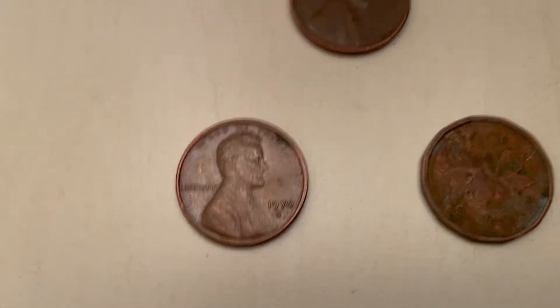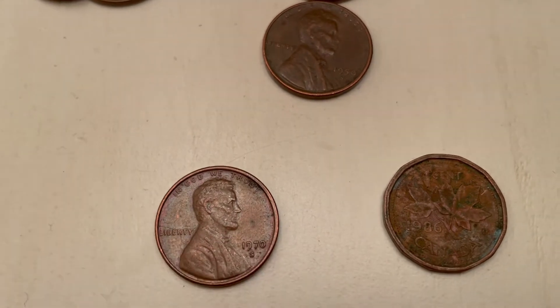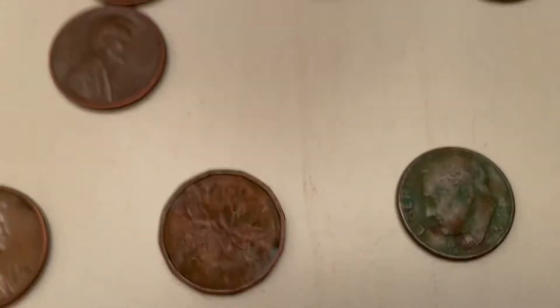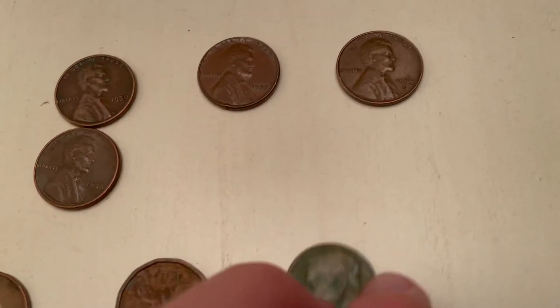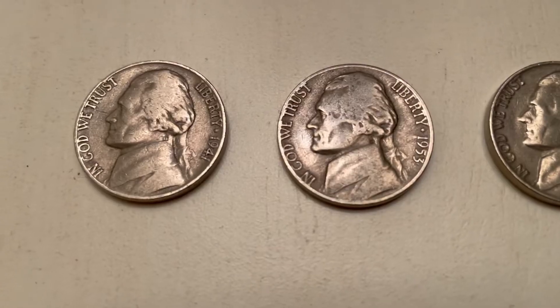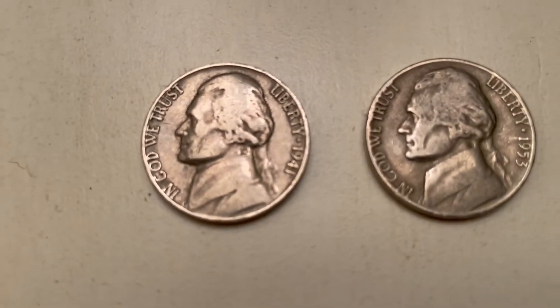Also in the pennies I found a 1970s, which I like to keep — those mint mark S ones because I don't find a lot of them. I found a really beat-up Canadian from 1986 and a really beat-up dime, so I made nine cents on that.